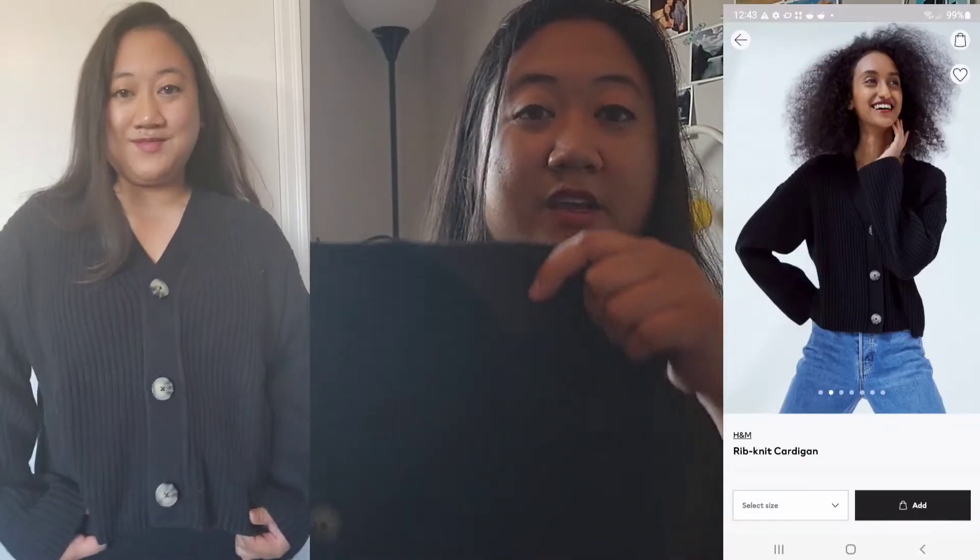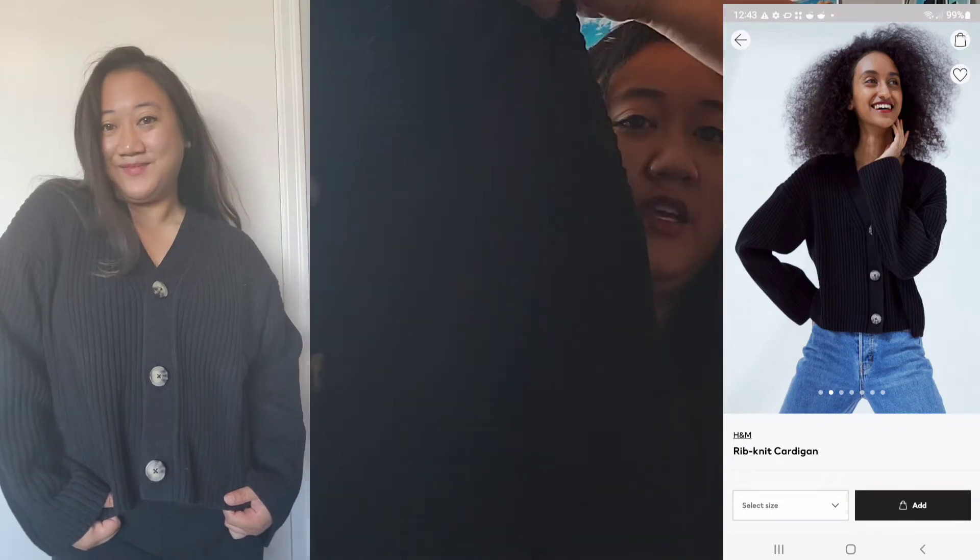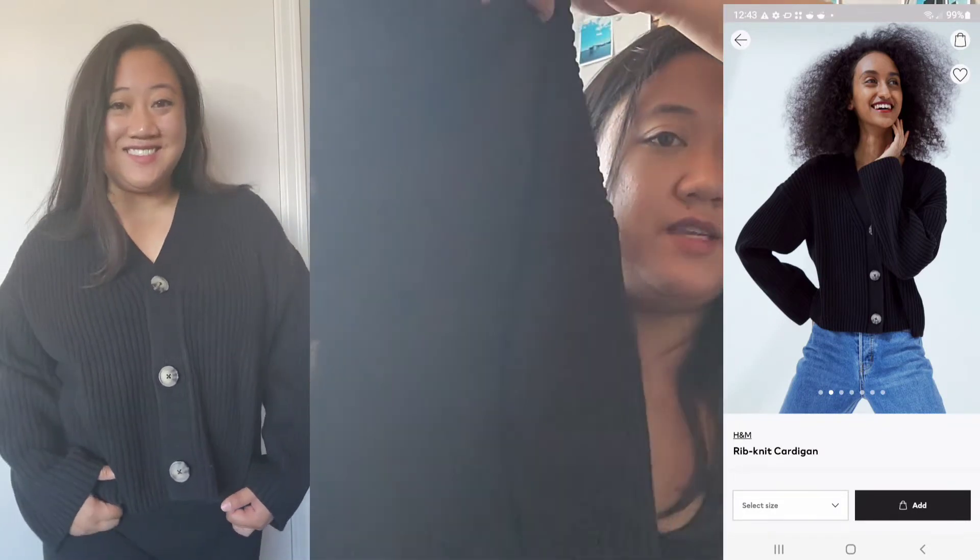The next item I got is from H&M — it is this black cardigan with nice buttons on it. I really like the style of this. It's nice and oversized, in size large, and I got it for $34.99. I thought it was a great buy.